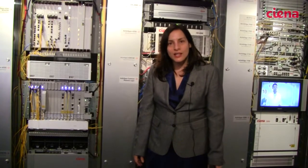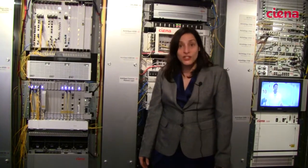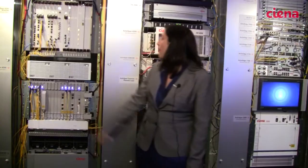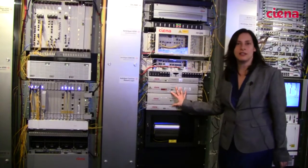So here we are at the Siena booth and you can see the other end of the 100 gig connection. Here's the 6500 equipment with the 100 gig optics and the common photonic layer line system.